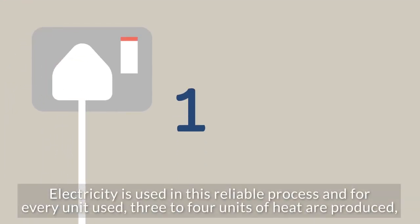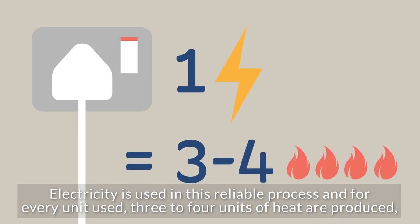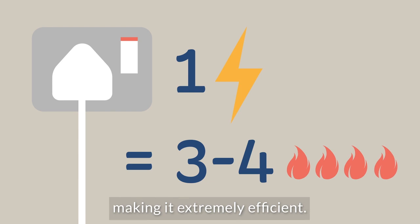Electricity is used in this reliable process, and for every unit used, three to four units of heat are produced, making it extremely efficient.